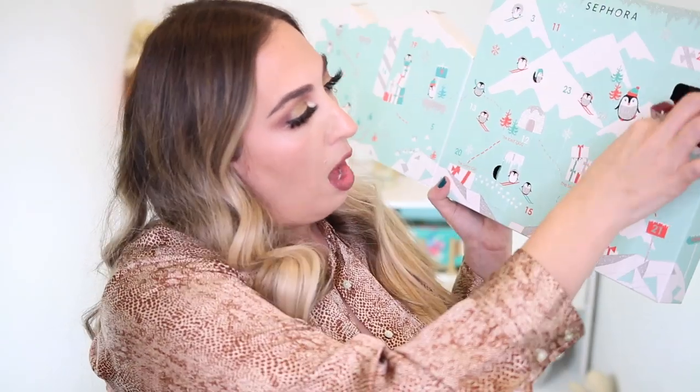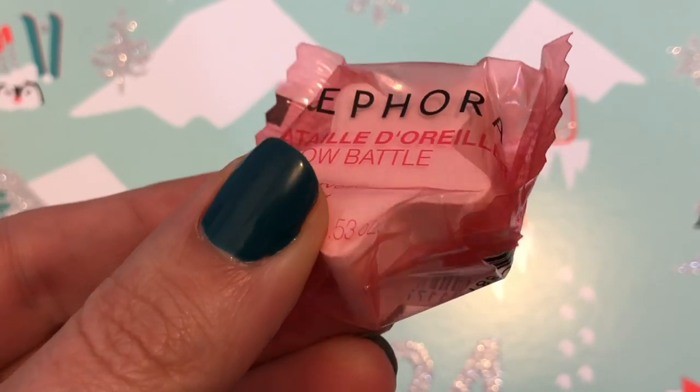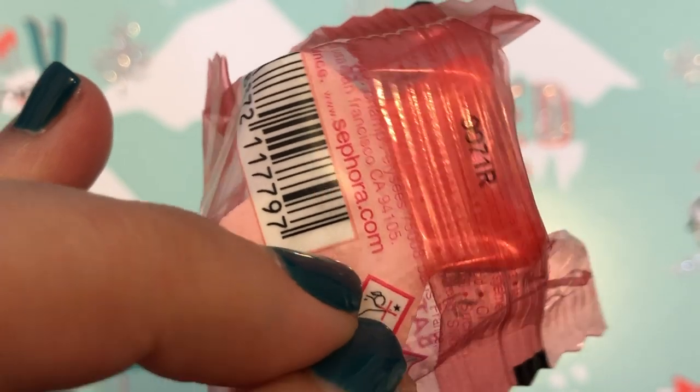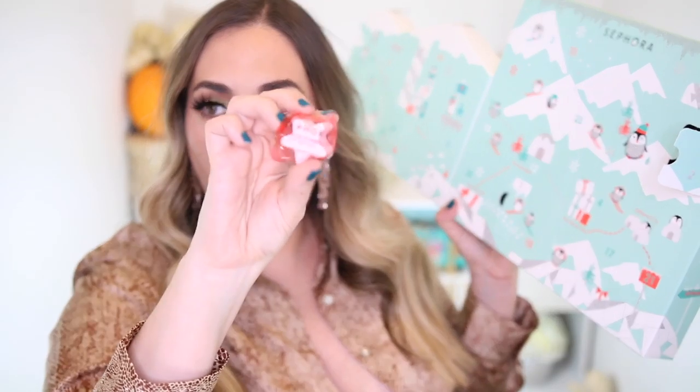Number two is over here and we're just going to dig in. So this is called the Sephora Pillow Battle and this is a fizzing star — I'm guessing this is like a bath fizzy or something. Yeah, it's a bath bomb. Really, really small bath bomb, but it is a bath bomb nonetheless. It smells good — very fruity. So that's number two.